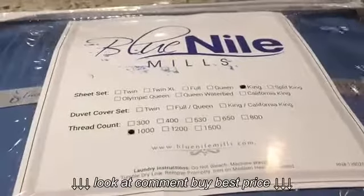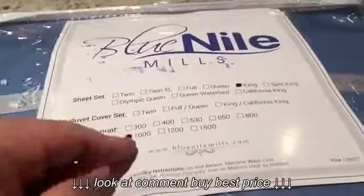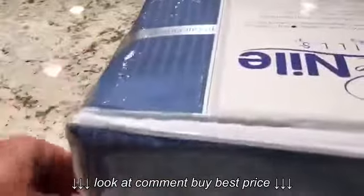Quick video review of my Blue Nile Mills king size 1000 thread count sheets. They sort of have a satiny sheen with a little bit of a contrasting stripe to them.